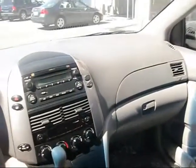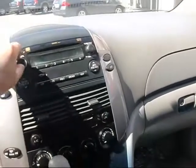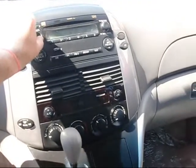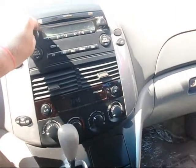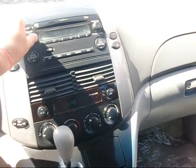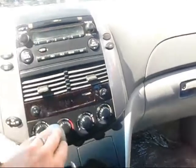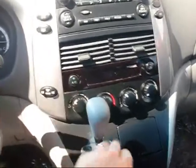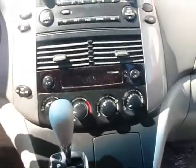Very clean van, very easy to use. It's an AM-FM CD player — sounds good. Climate control is right here, just with the big knobs you can easily spin.